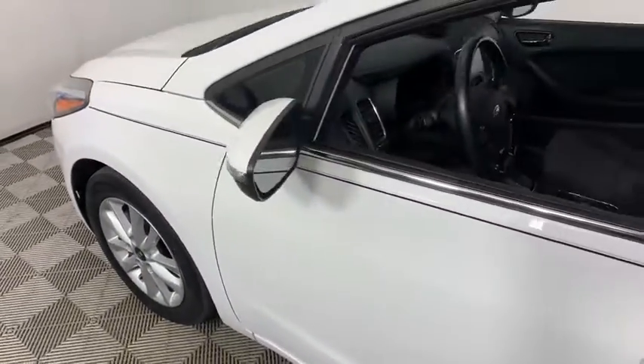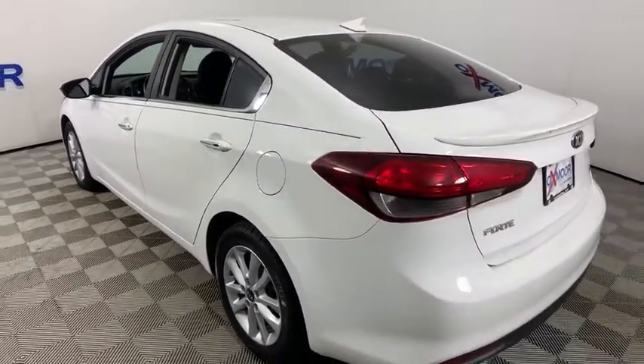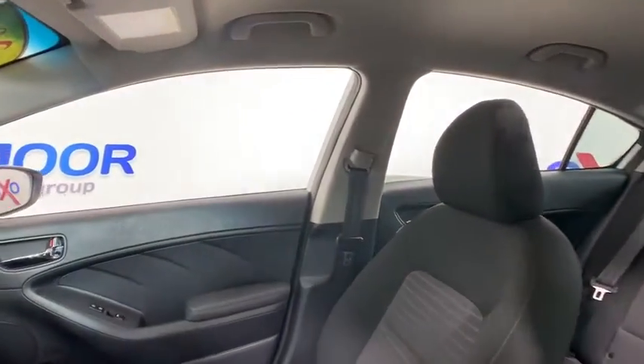Take a ride in the 2017 Kia Forte. If you're looking for a trendy and feature-laden compact sedan, the Kia Forte is for you. It offers an exceptional combination of innovative design, high-quality engineering, and outstanding value.